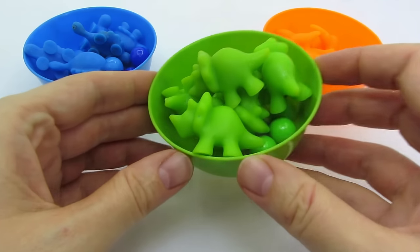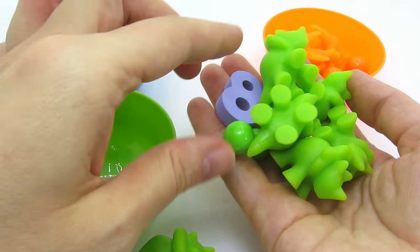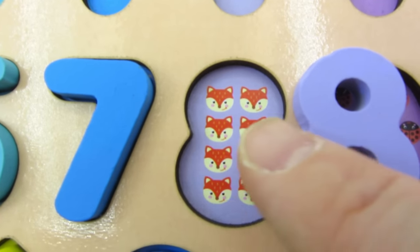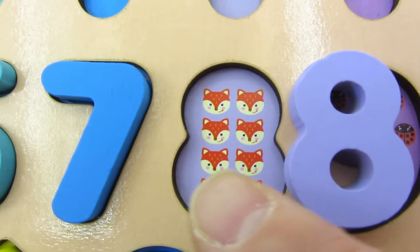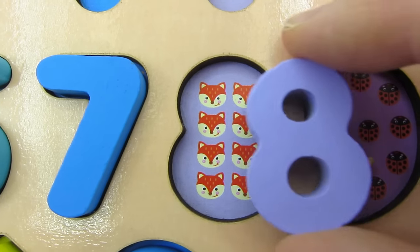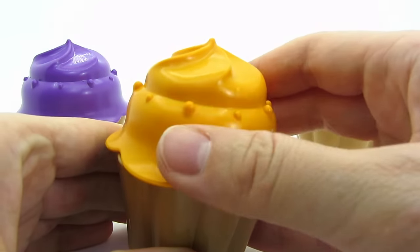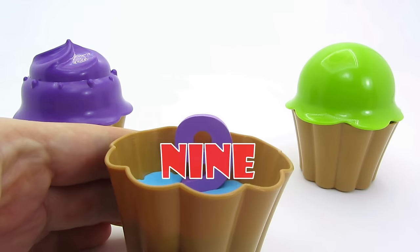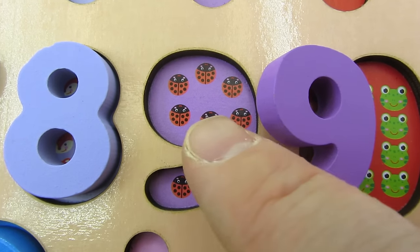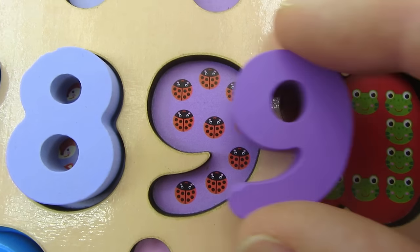I picked the green bow. Let's take a look inside. It's the number 8. 1, 2, 3, 4, 5, 6, 7, 8 - 8 foxes. Let's put it in. I picked the orange cupcake. It's the number 9. 1, 2, 3, 4, 5, 6, 7, 8, 9 - 9 ladybugs.